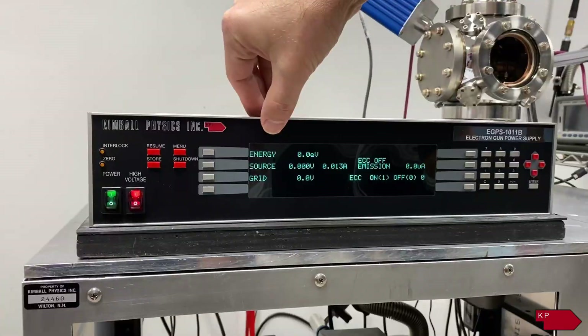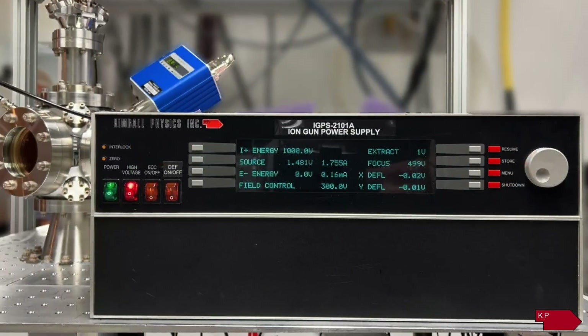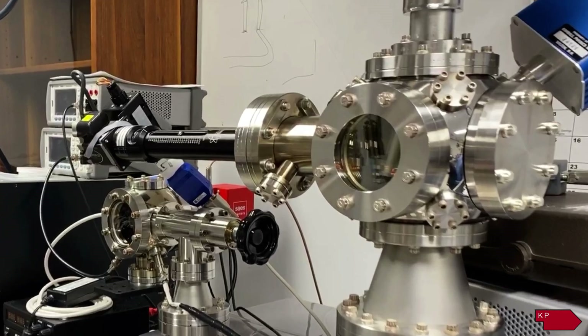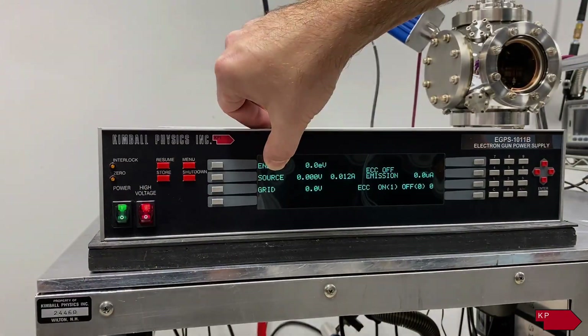Controllable parameters include energy, emission current, grid potential, and the various electron optic electrostatic and magnetostatic controls for deflection, rastering, and focusing that may be present in the system.